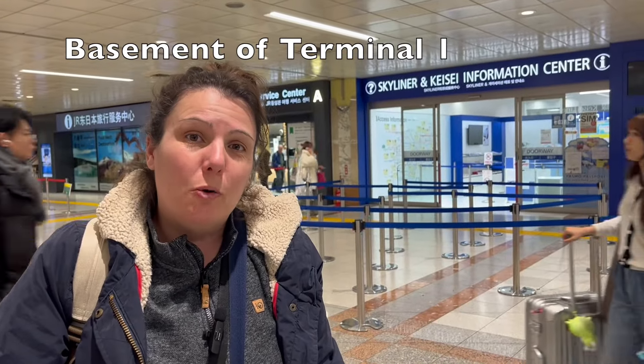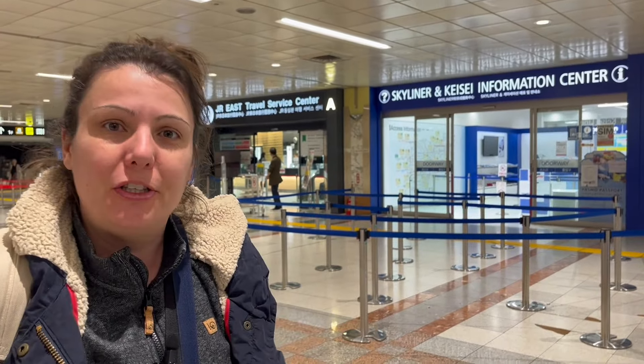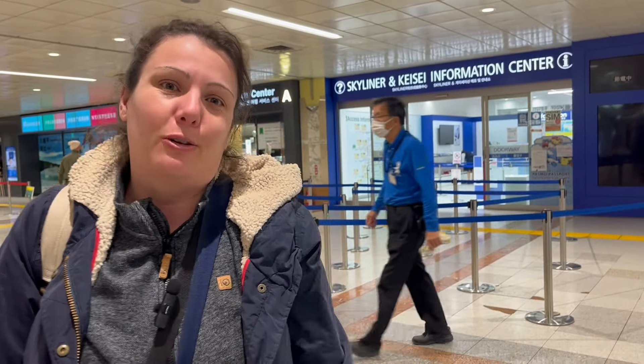Now we're at the lower level of Narita Airport, after going through customs. There are two things we're going to do here: we're going to purchase our JR pass, and we're hoping to get a Suica card — if not, there's another card we can use and we'll show you that as well. We're also going to book our Skyliner train ticket to get to the hotel.